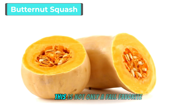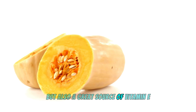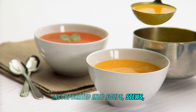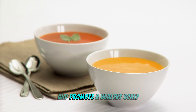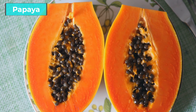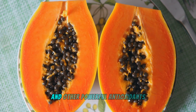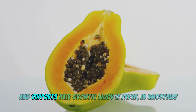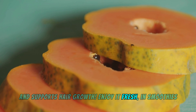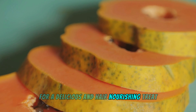Butternut squash is not only a fall favorite but also a great source of vitamin E. Incorporate it into soups, stews, or roasted dishes to give your hair a nutritional boost and promote a healthy scalp. Papaya is a tropical fruit rich in vitamin E and other powerful antioxidants. It helps improve blood circulation to your scalp and supports hair growth — enjoy it fresh, in smoothies, or as part of a fruit salad.